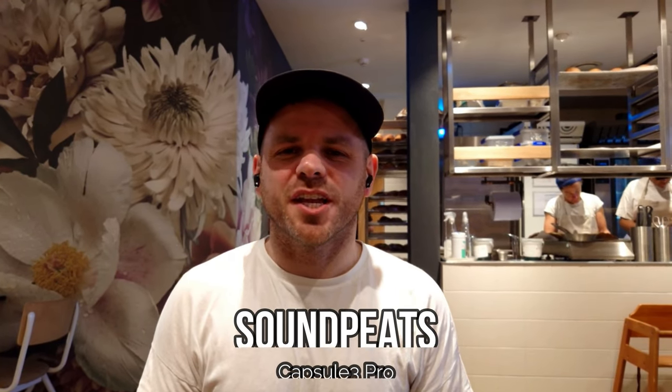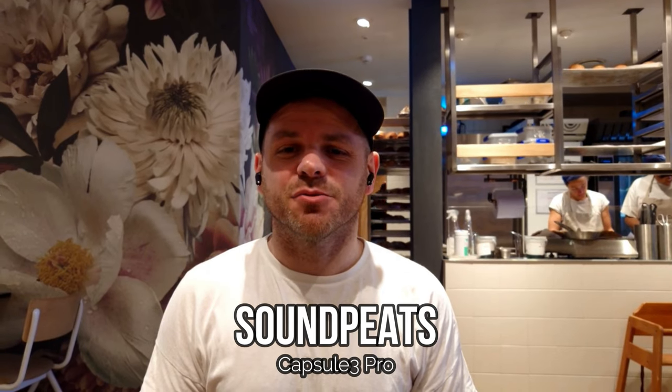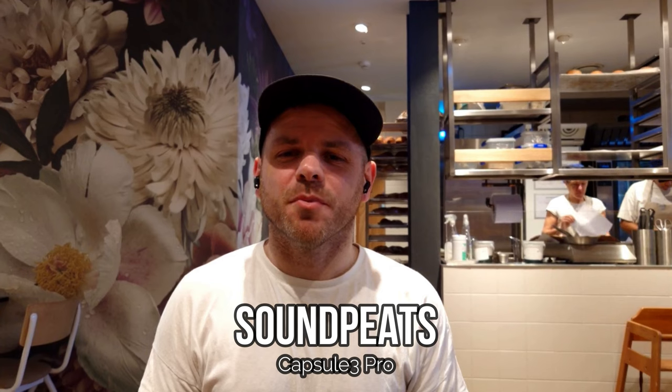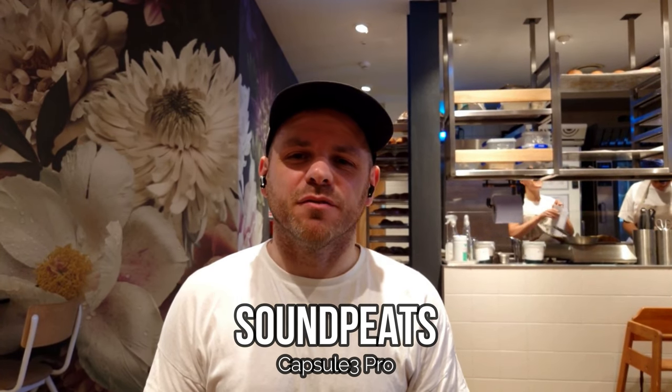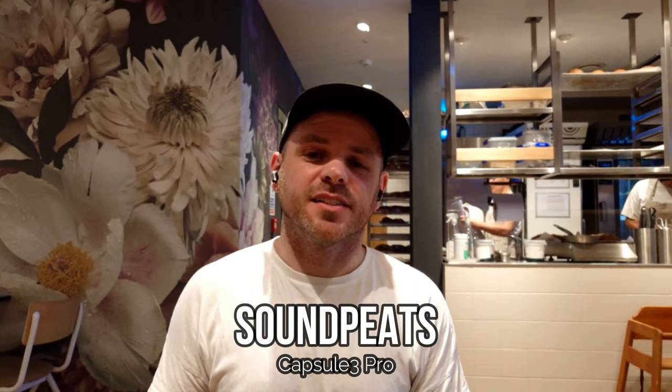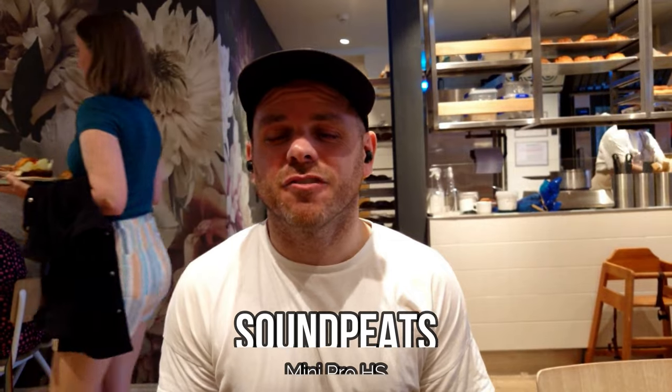We are testing the Soundpeats Capsule 3 Pro, a 2023 release from Soundpeats, to see how they perform in a busy indoor environment. We're in a coffee shop here, so testing what it would sound like if you were in a coffee shop, busy office, classroom, or corridor.